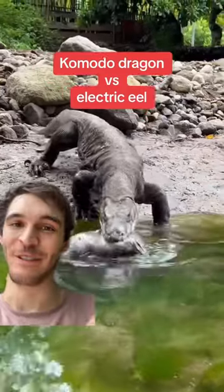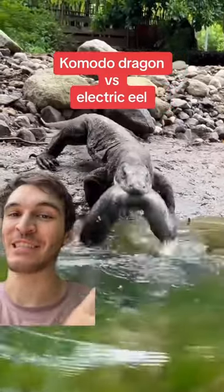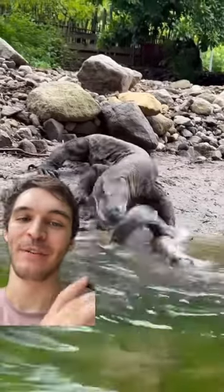Komodo dragons are really cool. This is a video of one eating an electric eel. Just watch how he absolutely devours this thing.